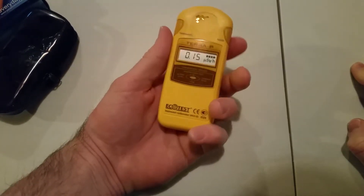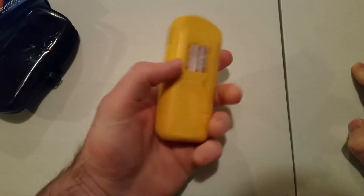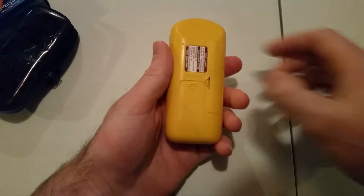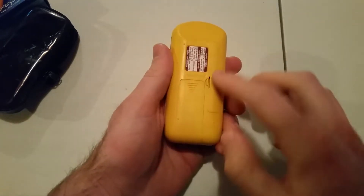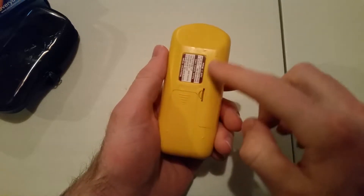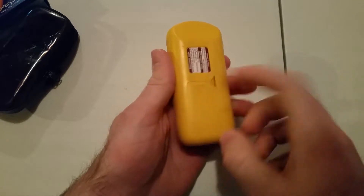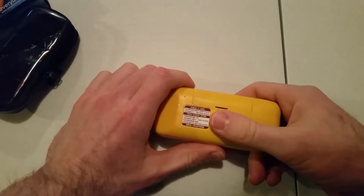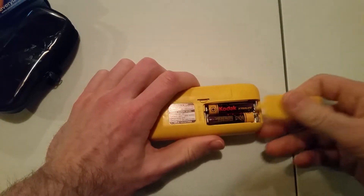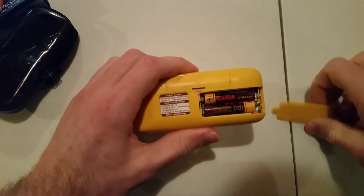I also have it to monitor radiation at my house — I keep it on my nightstand. You can pop this cover off here, and if you want to detect beta radiation, it exposes the Geiger tube and it'll read beta radiation as well, making it more sensitive.